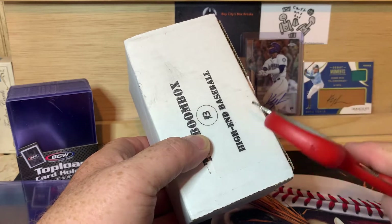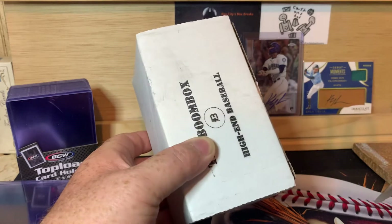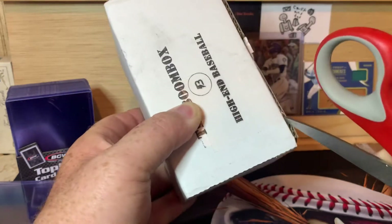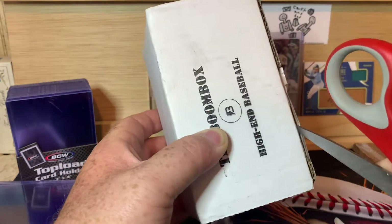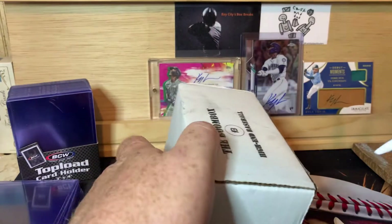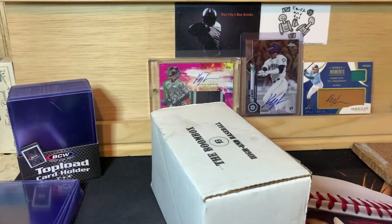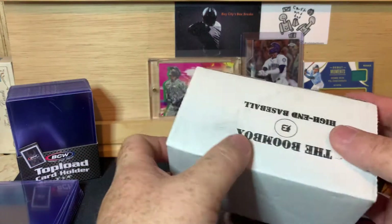They have one a little bit lower than this — I think it's the standard. And they also have a Build Your Own Boombox. And they have two higher than this: the Platinum and the Elite. The Platinum, I believe, is $149 before shipping. And I think the Elite is either $200 or $249 before shipping.